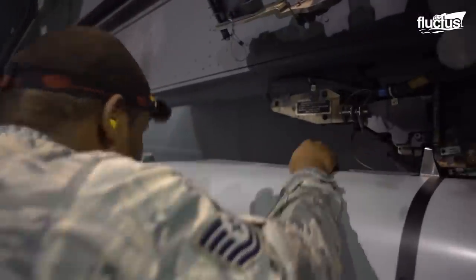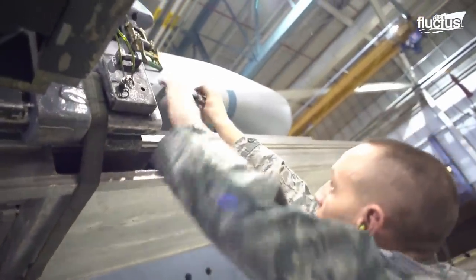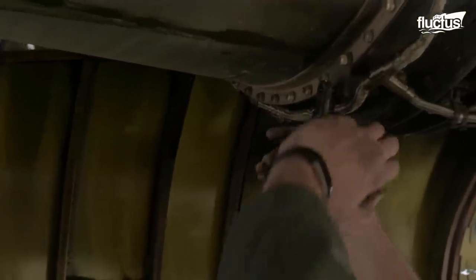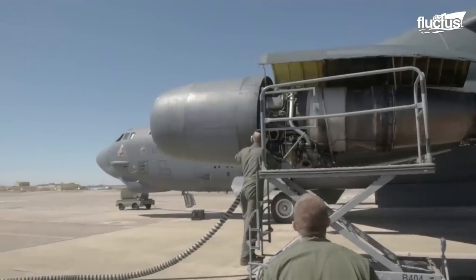In addition to regular maintenance, military aircraft like the B-52 also undergo periodic overhauls and upgrades to ensure they remain mission-ready and technologically current.